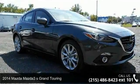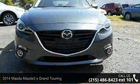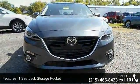Imagine yourself in this 2014 Mazda Mazda 3. If you are looking for an automobile with great features, look no further. Enjoy these notable features.